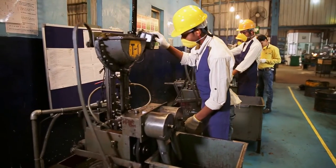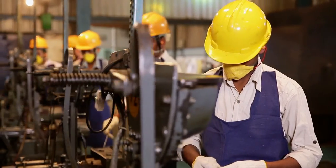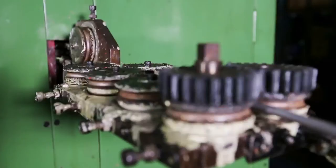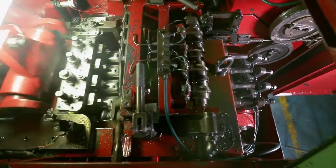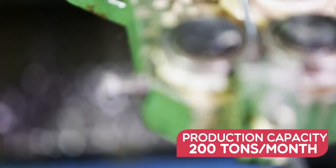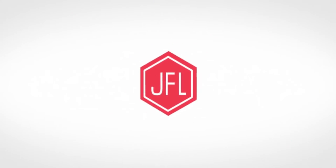Our infrastructure is world class. We manufacture each and every product with utmost care and precision. We use high-speed imported Taiwanese machines. All the products come under the brand JFL.